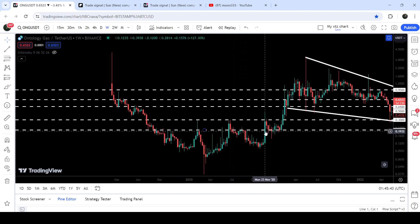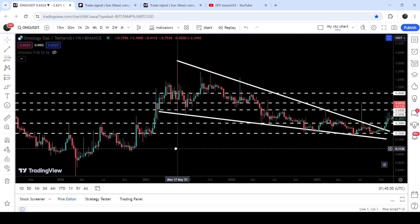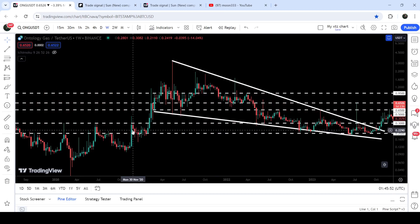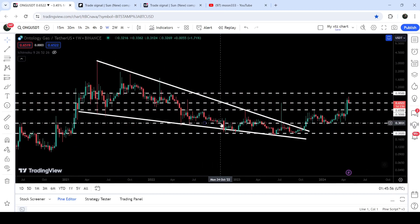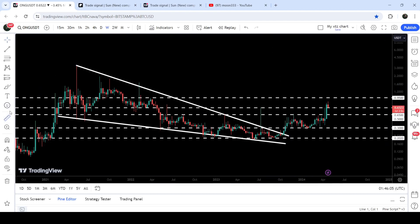Up until the month of November 2020 it had been working as a strong resistance, and after the breakout it flipped into a very strong support since after November 2020. It has been acting as a nice support here, and after this huge drop you can see that for the past several months it had been working as a very nice support.